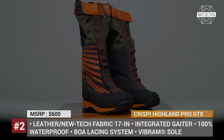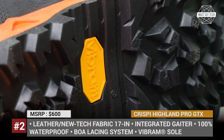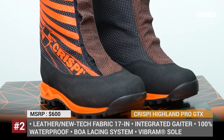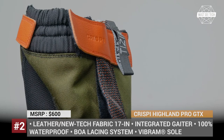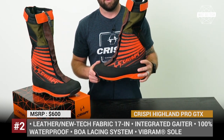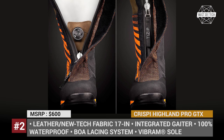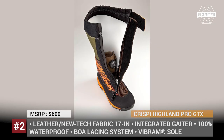Crispy Highland Pro GTX. The ultimate armor against extremely wet and cold conditions was designed by the company that originated at the foot of the Italian Alps in 1975. Extremely pricey yet uncompromisingly high quality, the Crispy Highland Pro GTX is an 8-inch leather boot with an integrated gaiter that provides 17 inches of 100% waterproofing. The proprietary Vibram outsole ensures firm grip, while the polyurethane CCF midsole and ABSS ankle support system minimize fatigue. It features a full boot with a boa lacing system, 200g insulation, great breathability and customization.